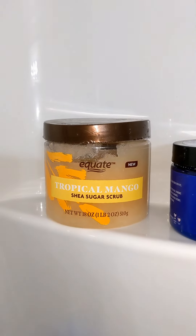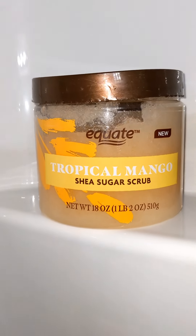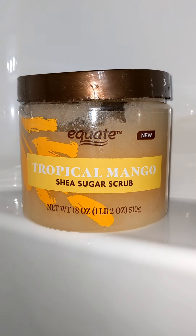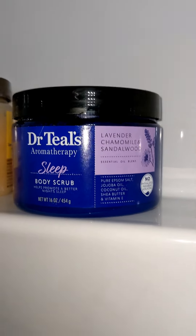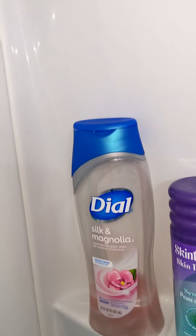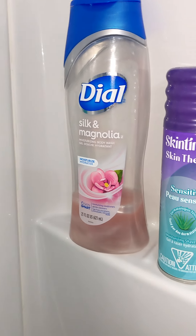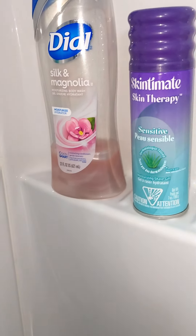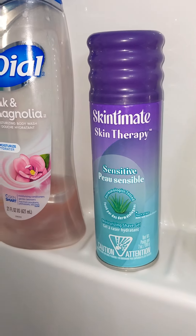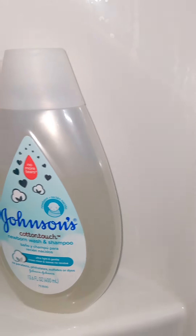Now for products — I have a love of exfoliators and this is all I have, even though I want more. This is the Equate tropical mango and of course Dr. Teal's Sleep, both sugar scrubs. I was using this back when I had chemo and I had to put it away for a while because it reminded me of being sick. There's not that much left — I may throw it away.